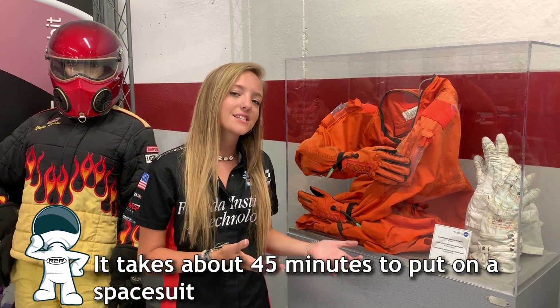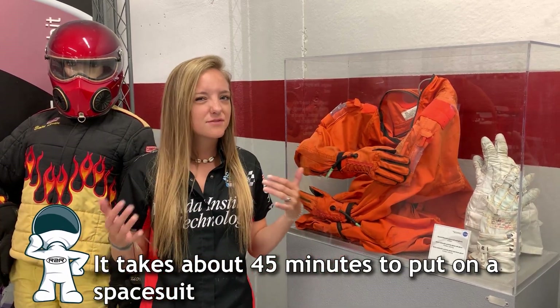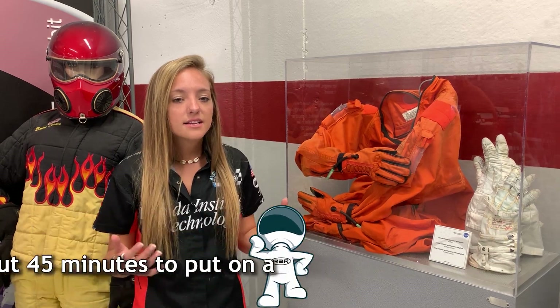An astronaut's launch entry suit like the one we have right here can actually withstand temperatures up to about 250 degrees Fahrenheit. Now the new suits can withstand even higher temperatures, but this suit was actually used in one of the shuttle missions, so it's a little bit older.